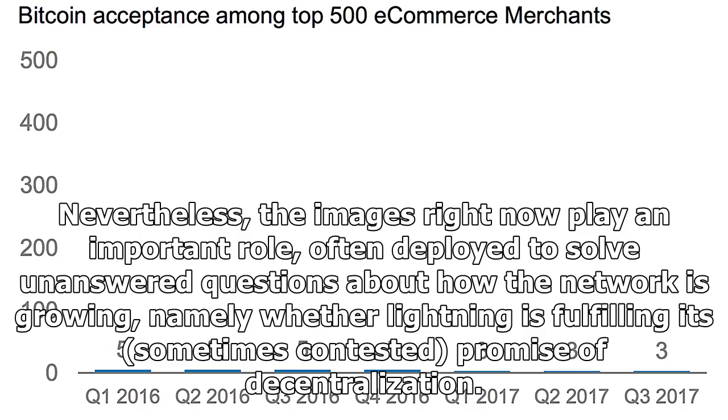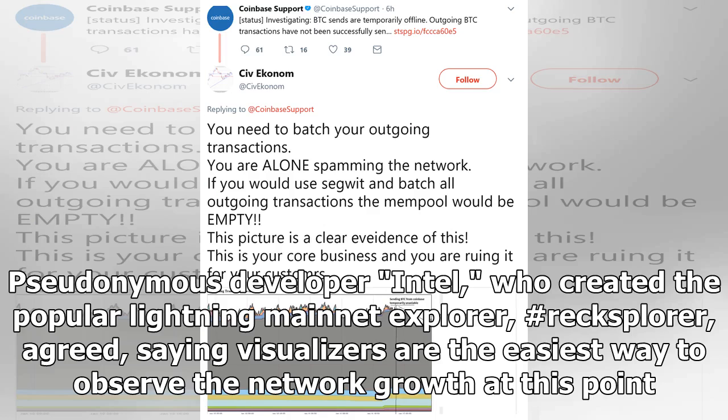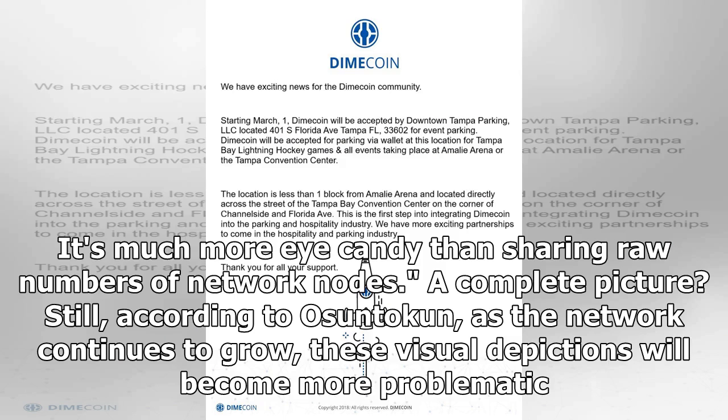Nevertheless, the images right now play an important role, often deployed to solve unanswered questions about how the network is growing — namely, whether Lightning is fulfilling its sometimes contested promise of decentralization. "It gives people something they can point to, to say, look, it's Lightning," Osuntokun said. Pseudonymous developer Tiesbit, who created the popular Lightning mainnet explorer, added: "You can visually compare how they looked before and look now, making the network growth really noticeable. It's much more appealing than sharing raw numbers of network nodes."